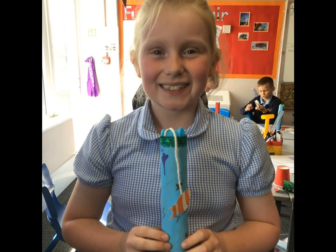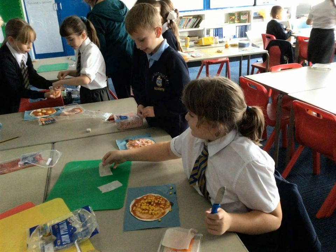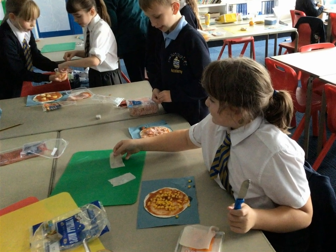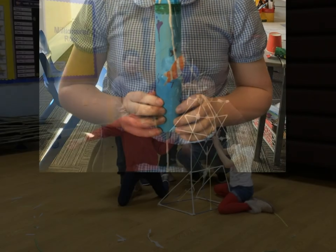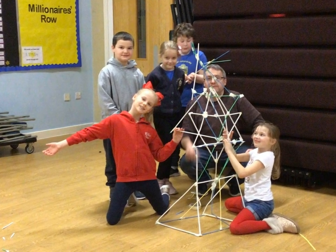The children need to be resilient and problem-solve ways to create their product. At Anchorsam Academy and across the Trust we use the milestones that are linked to the national curriculum to help plan and assess the children in their skills and knowledge of design and technology, looking at what they have learnt previously and how to move them forward throughout their school life.